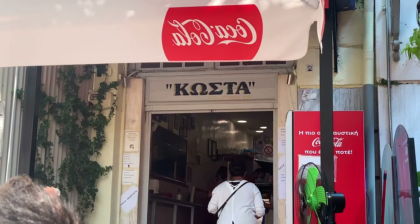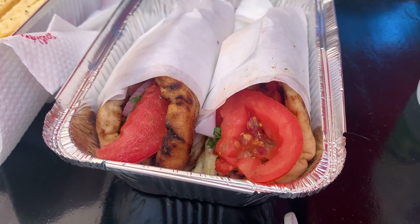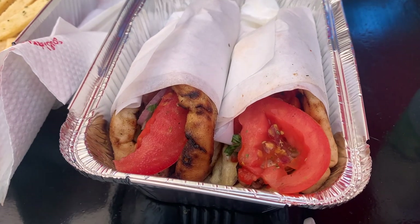We made it to Kosta's Souvlaki. This is a little hidden spot — the street food that we decided to go to based off Mark Wiens' video. We're going to try out the chicken souvlaki. It's so good. There's special seasoning they put on top of the chicken. I've had a lot of souvlaki in the past couple days, but they're right — it is actually the best souvlaki I've ever had here. It's crazy.